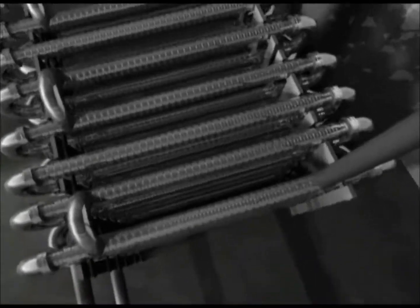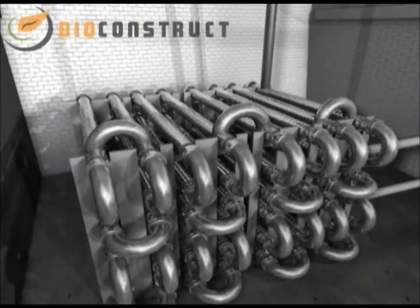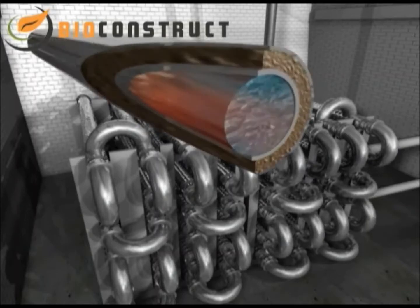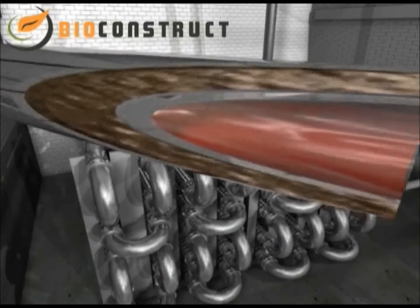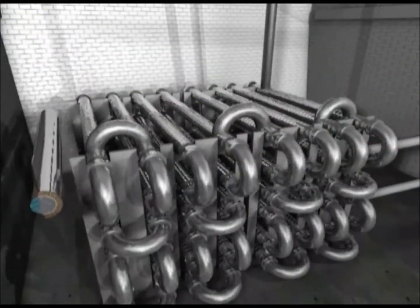The liquid waste is heated with hot water to 70 degrees centigrade in a tubular heat exchanger using a counter-current process. After heating for one hour, the pasteurization of the substrates is complete, so that they can now also be poured into the fermenters.